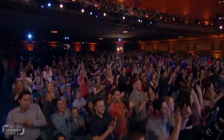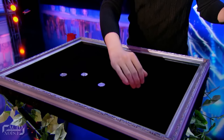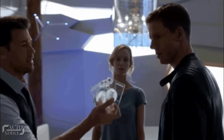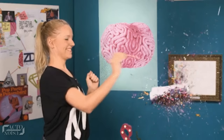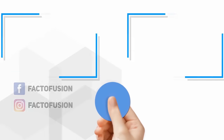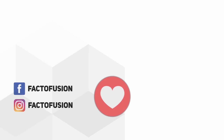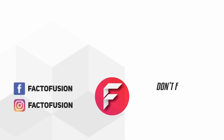So guys, hope you got the secrets behind Got Talent's most famous magic tricks. Which trick did you like the most — the teleportation coin trick, the magical box trick, or the famous prediction act? Name any other magic trick you'd like us to reveal in the comments below. Do like and share this video with your friends on social media, and don't forget to subscribe to our channel for more amazing content.